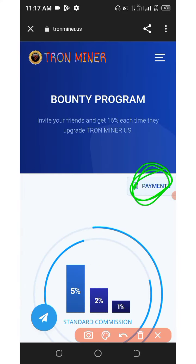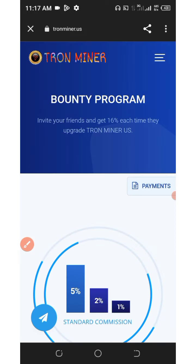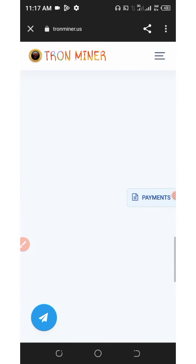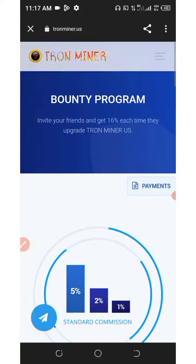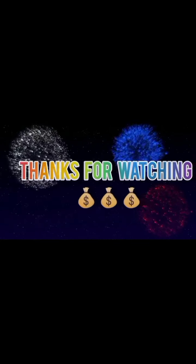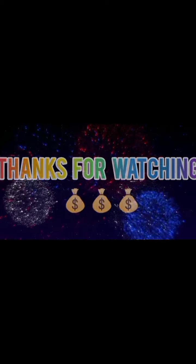If you want to see the live payments, click on 'Payments' and you'll see all the payments going on this platform. This is all I have to say about this platform. If you enjoyed this video, click the thumbs up and go start making money with this website with or without investment. Thank you for watching, see you on the next video, goodbye — God bless you.